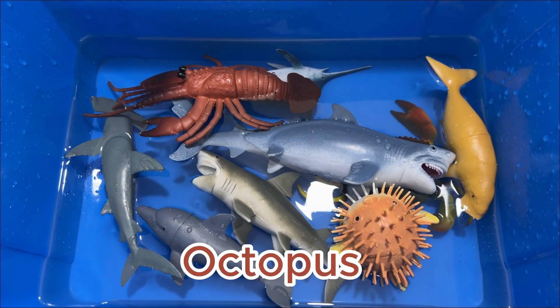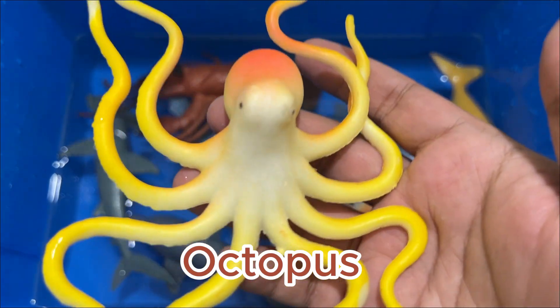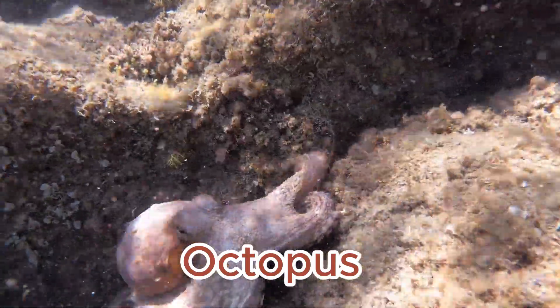An octopus can change color quickly, depending on its surroundings or its mood. It can be gray, brown, pink, blue, green, or even an angry red if it is suddenly frightened.